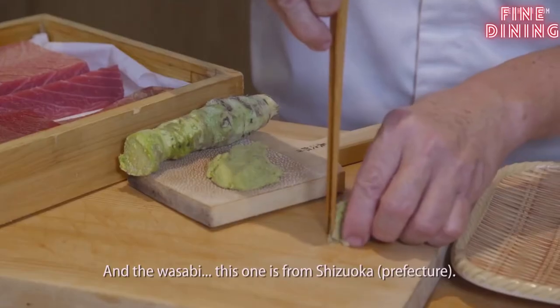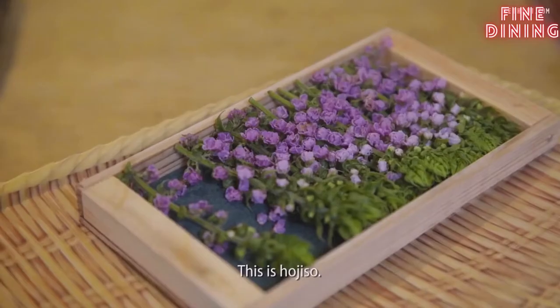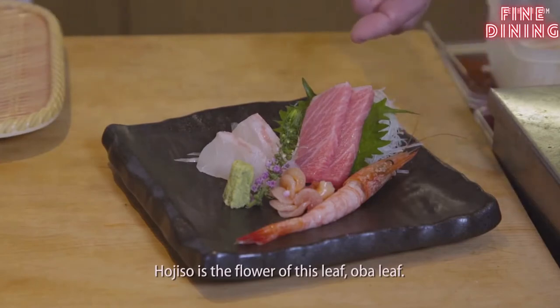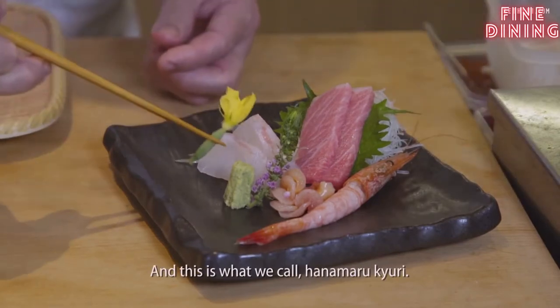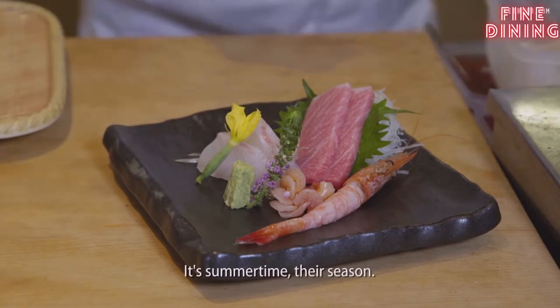The wasabi — this one is from Shizuoka. The best wasabi. This is Hoshiso; it is the flower of the shiso leaf. And this we call Hanamaru Kyuri. It's summertime, their season. Edible, yes.